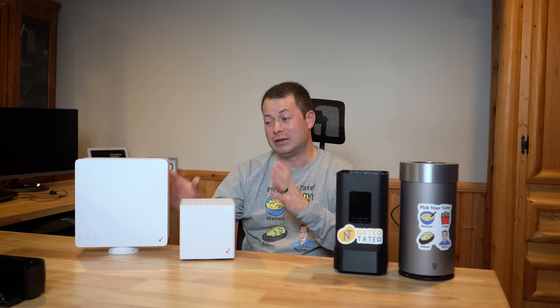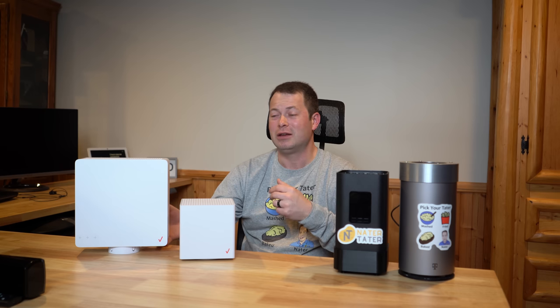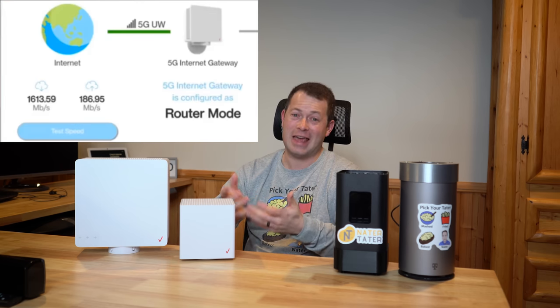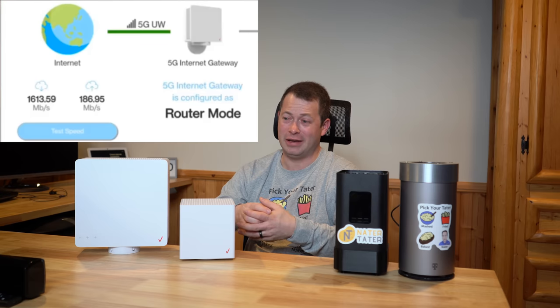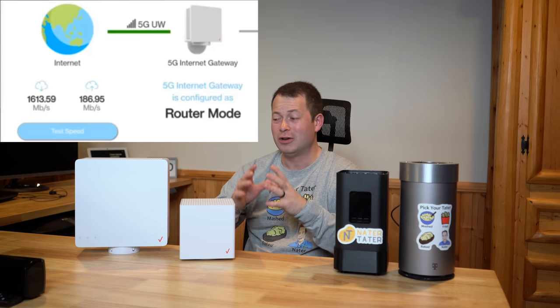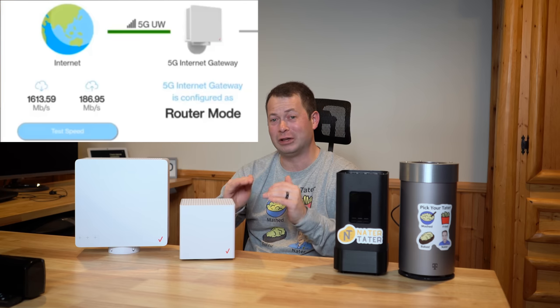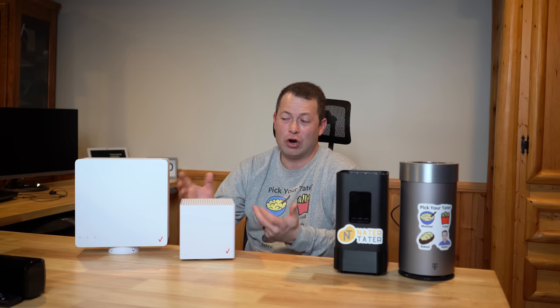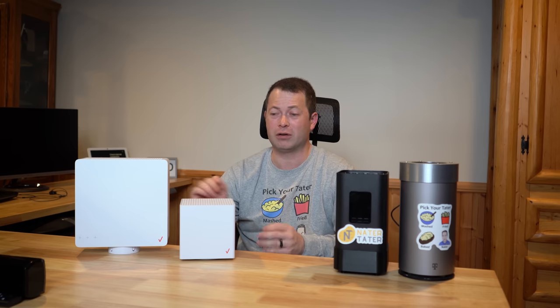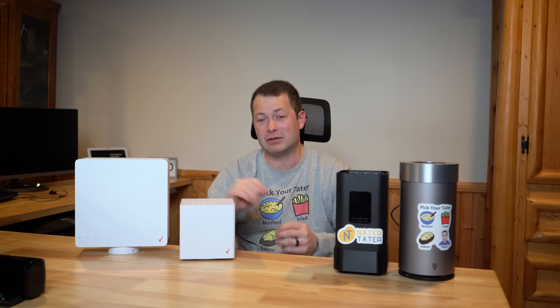When it does work — I was just testing it yesterday down in Ann Arbor where they have it — I was getting like a gig and a half of download speed and around 180 megabits per second upload. So really impressive, really low latency. It's phenomenal internet if you can get it, but it's very hard to get, so that's going to knock it out for most people.